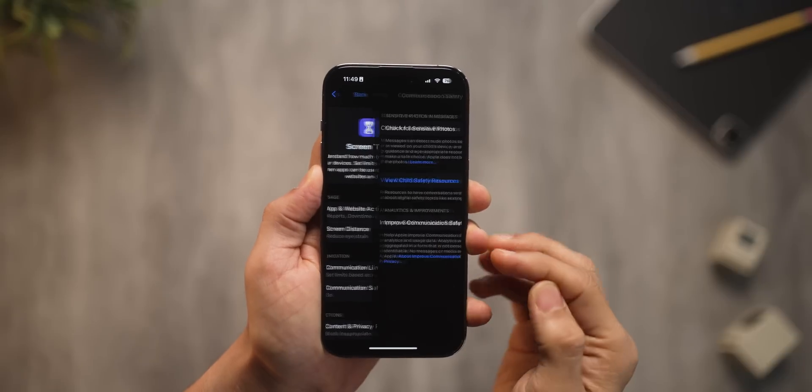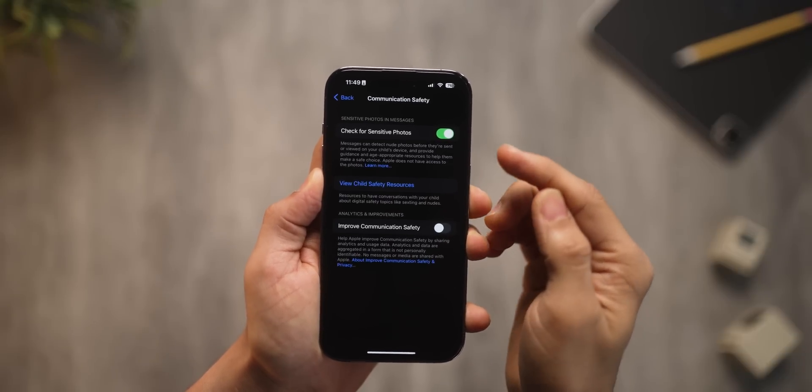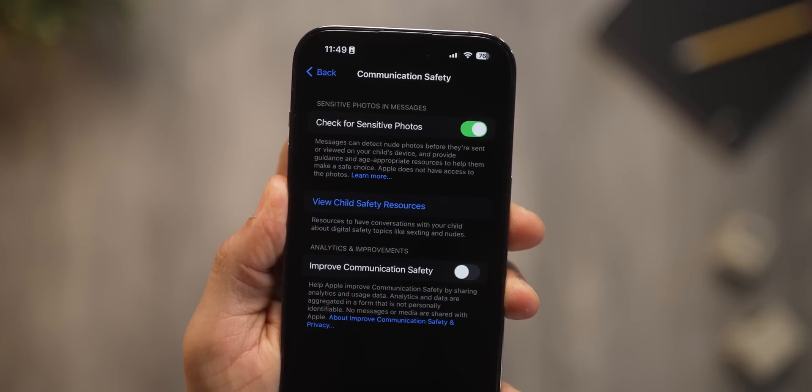And lastly, iPhone now has a setting that will scan incoming photos and videos for sensitive content or nudity and alert you beforehand. This is great for parents to protect their children from inappropriate content, or even adults who unexpectedly receive content that they don't desire to see.